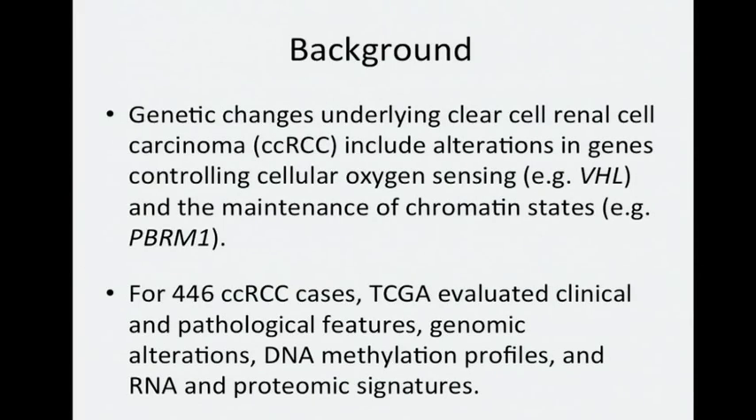I'm grateful to have this opportunity to present on behalf of the many members of our TCGA kidney analysis working group. Genetic changes underlying clear cell renal cell carcinoma, or CCRCC, include alterations in genes controlling cellular oxygen sensing, such as VHL gene, and the maintenance of chromatin states, such as PBRM1 gene.